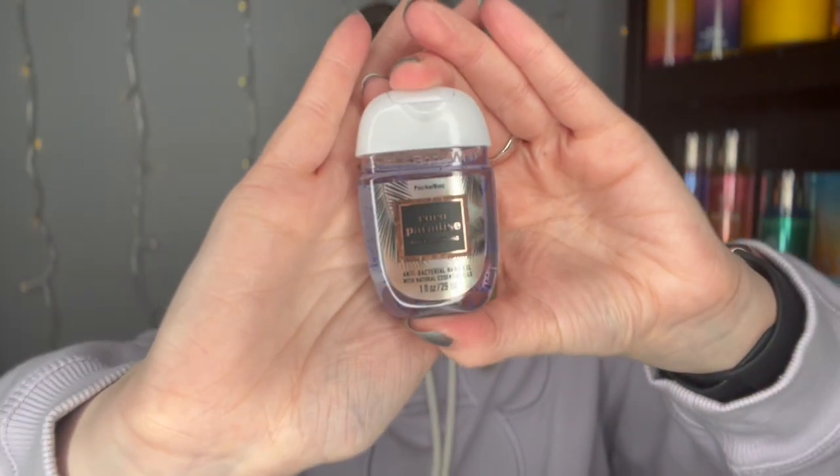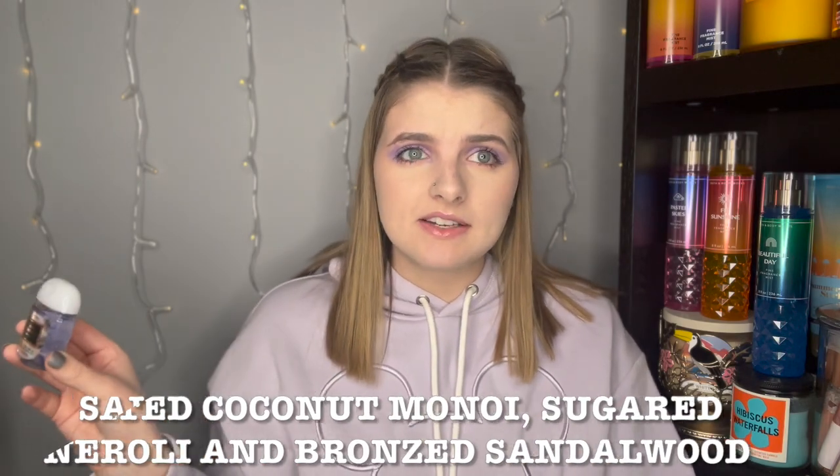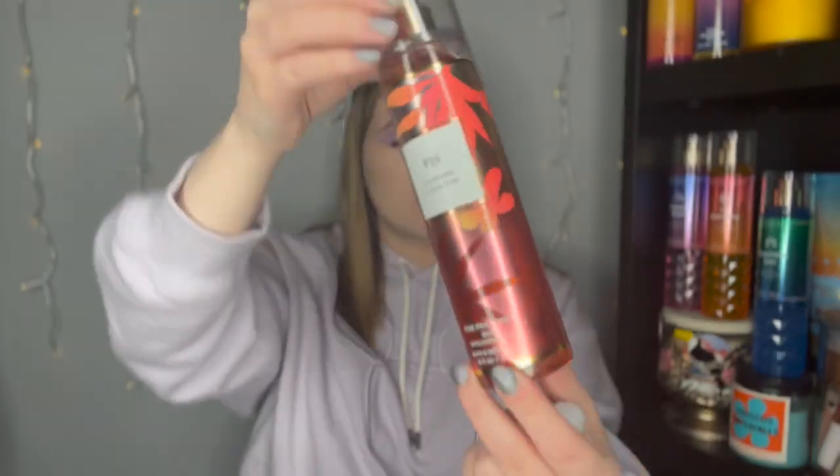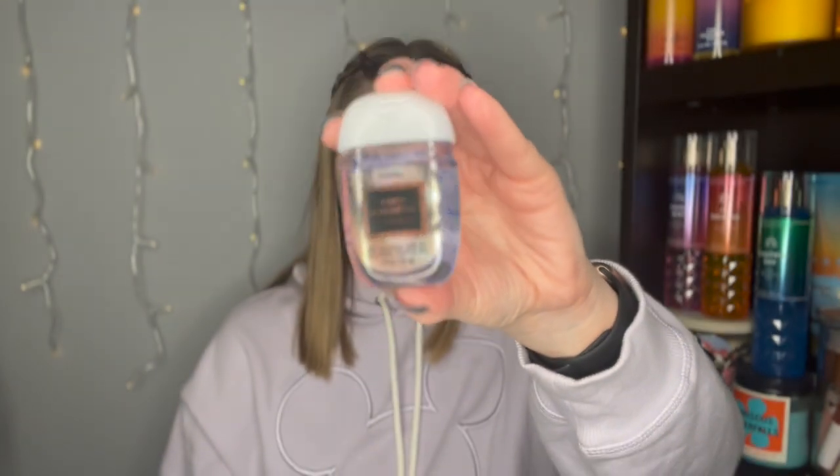Last but not least, I finally got my hands on something from the Cocoa Paradise line. This is my first time smelling it. Smelling it... I'm getting a Wahoo coconut sunset vibe. I'm going to need that full-size body care — the next time they have a body care sale, I'm getting this whole set. This is so good. It's definitely giving me a Wahoo coconut sunset feel. We had that in a previous collection — it was an online exclusive, I think.